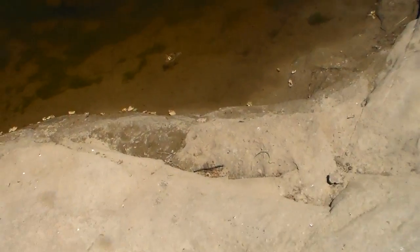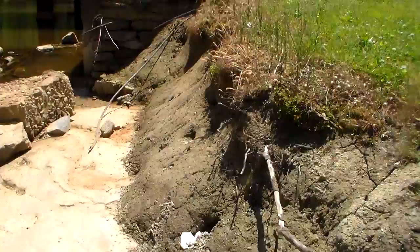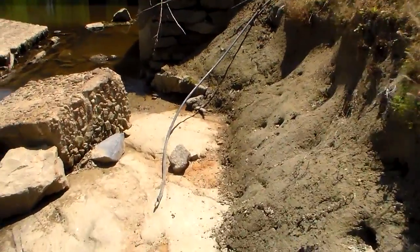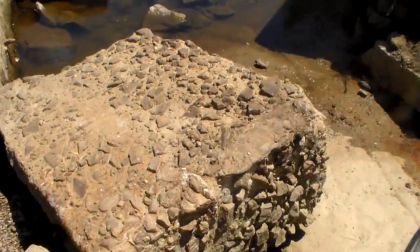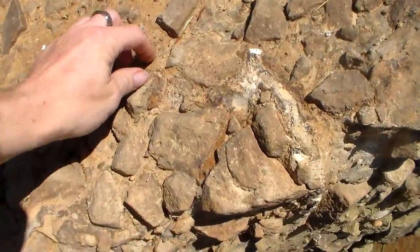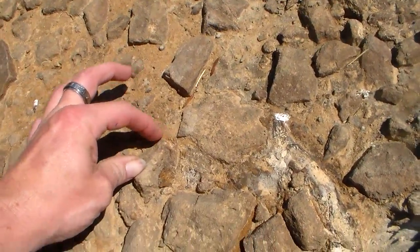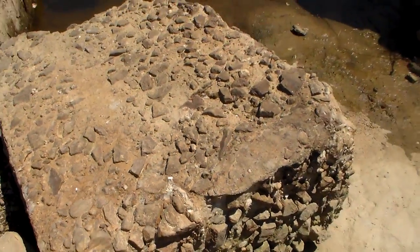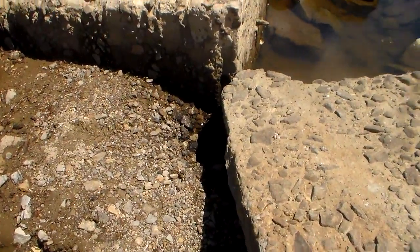If I fall in the creek, somebody pull me out. That was rocked with a soft, lime-based cement. It's real soft, actually.